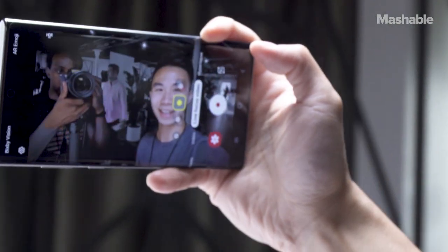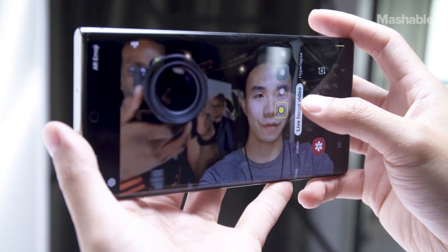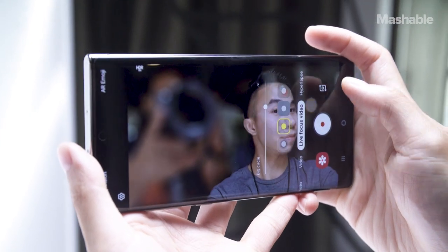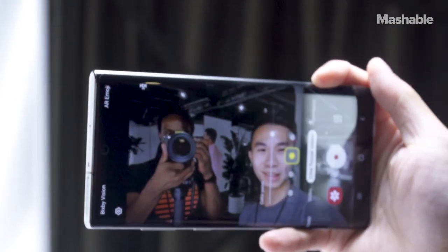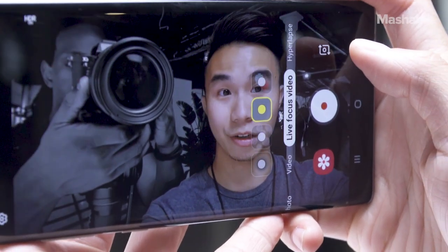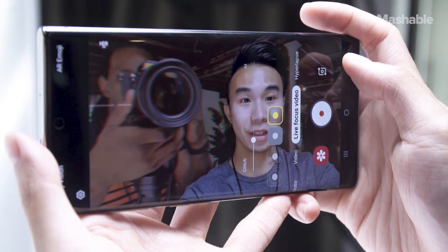By far, the most fun new camera feature is live focus video — you can think of it like portrait mode, but for video. With live focus video, you can blur out the background and apply different background filters to make videos more interesting. There are several filters to mess with. Colorpoint is my favorite: it looks for faces and keeps a person in color while the background turns black and white. The glitch filter is also fun and gives your footage a cassette tape-like vibe.